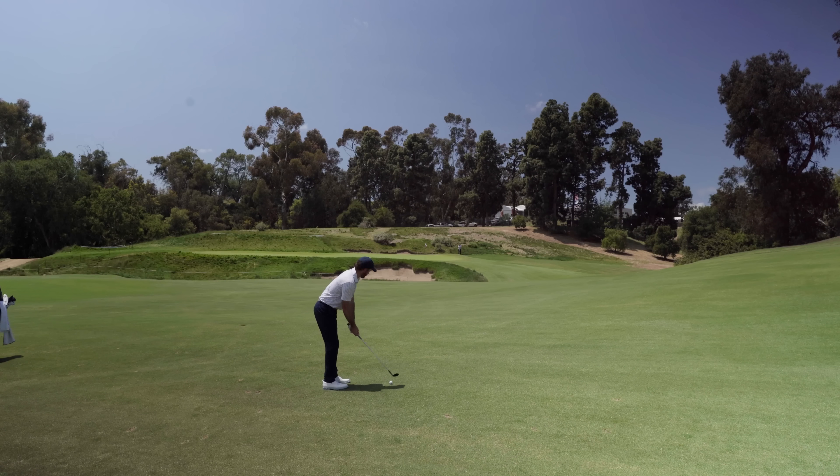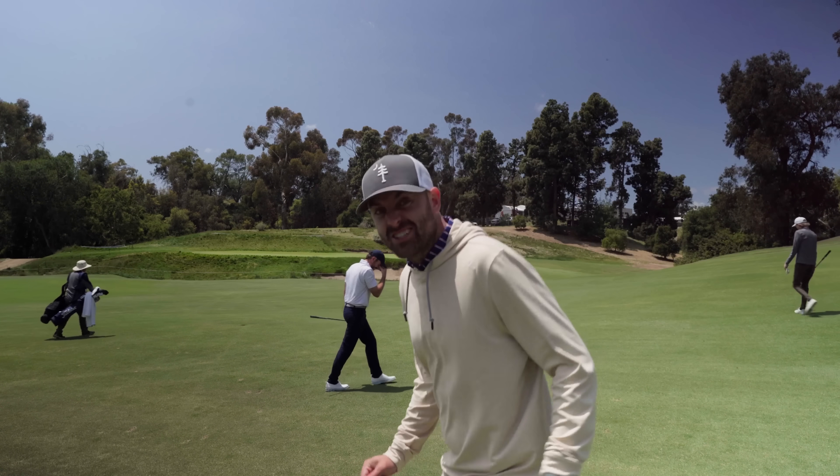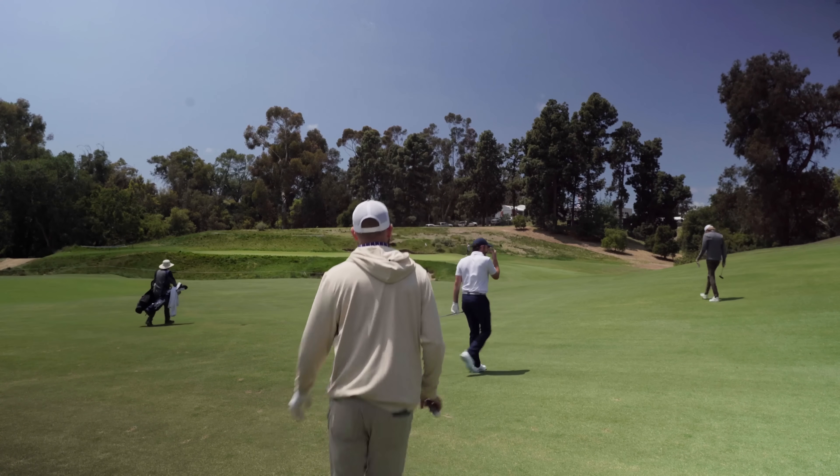My heart's pumping for this shot — this is so cool. 86 yards, we're gonna muscle it, hit a nice firm 60. Oh no, oh my god. That was nerves right there. I've been thinking about that shot for three days.